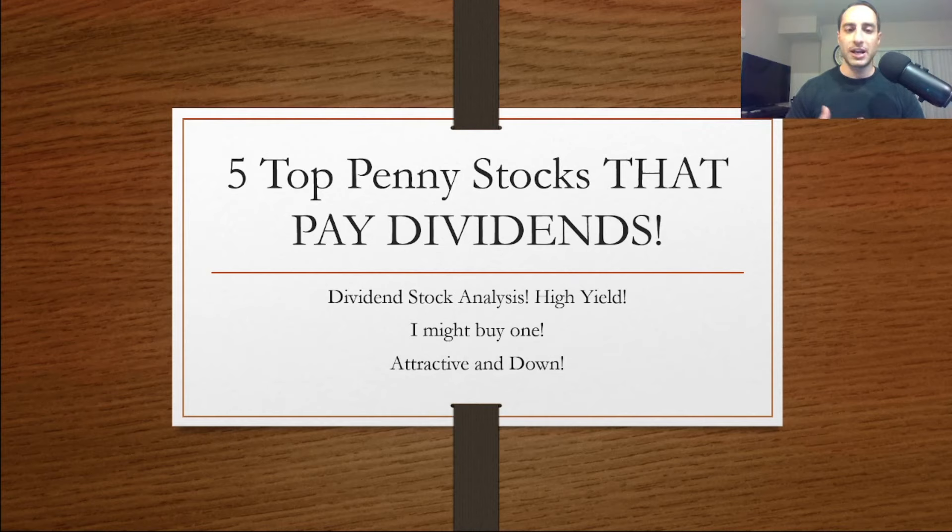I want to switch it up a little bit. I really haven't done a video on top penny stocks that pay dividends. One of them I might buy — I'm very attracted to them, there's a dip on some of them. I'm going to show you guys these stocks; they're very attractive right now. Maybe I'll throw them on my E*TRADE dividend portfolio. Let's check these out right now.